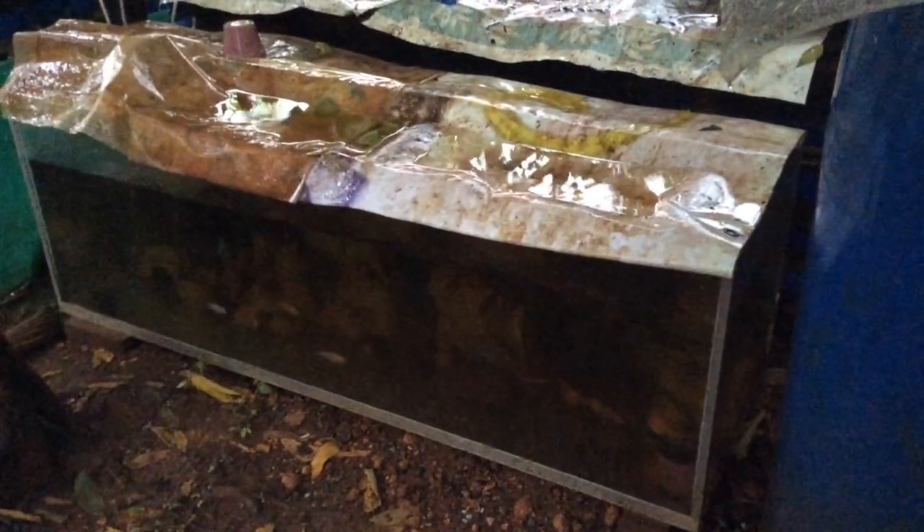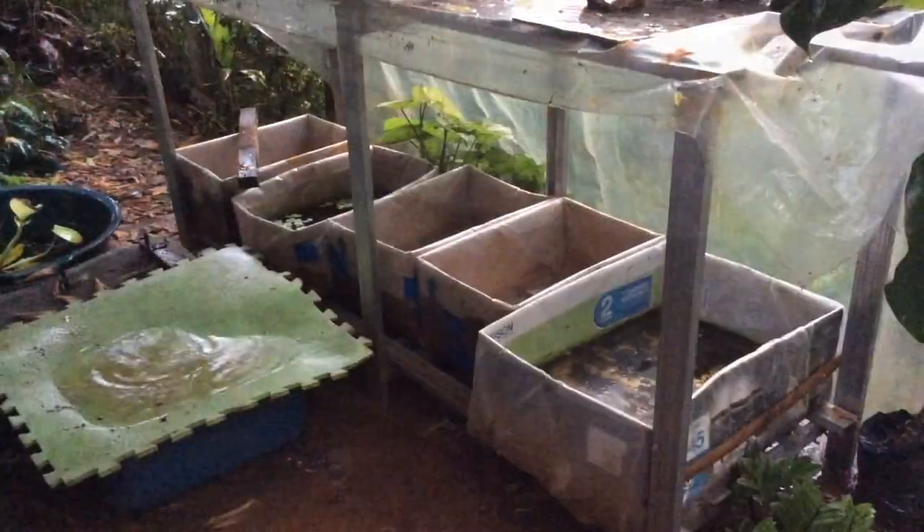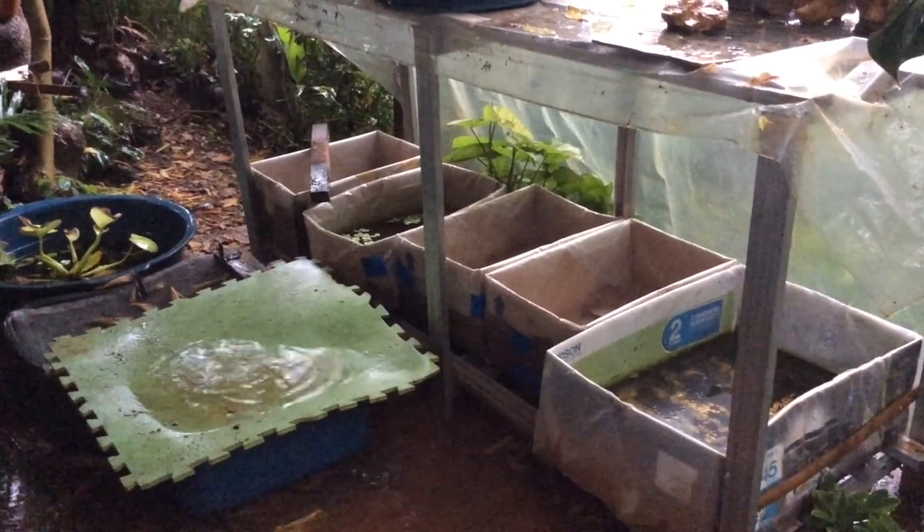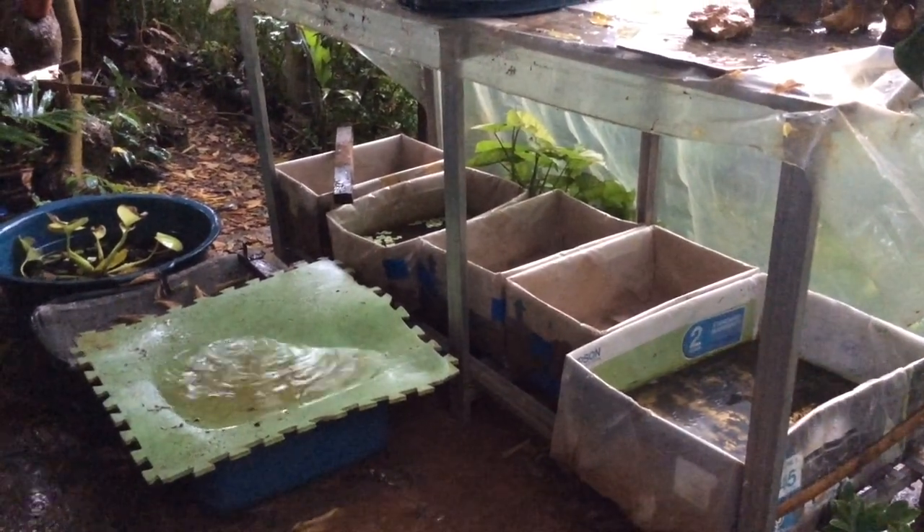This is my cichlid tank — it's a 50-liter tank and there are a lot of cichlids in here, swimming around. These are my betta grow-out tanks, and here you can find different kinds of betta strains.